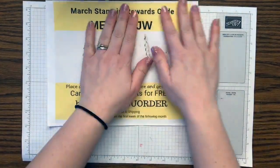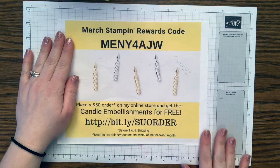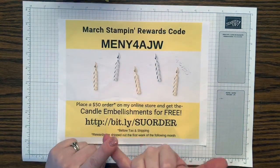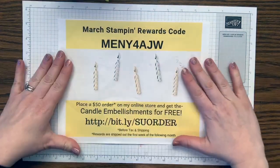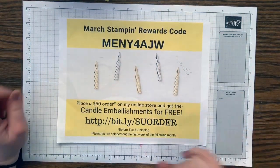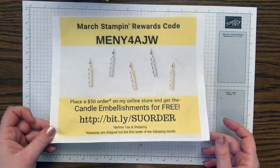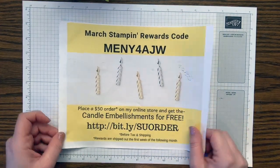Today we are celebrating the end of Celebration and saying goodbye to our favorite free things. This is also the last day to get my free gift in March. If you place a $50 order with me in March, you get a free Celebration item, my make-and-takes from my Facebook Live, and my free gift — candle embellishments that are adhesive on the back and come in gold and silver. Make sure you go to my online store and place a $50 order by the end of tonight.